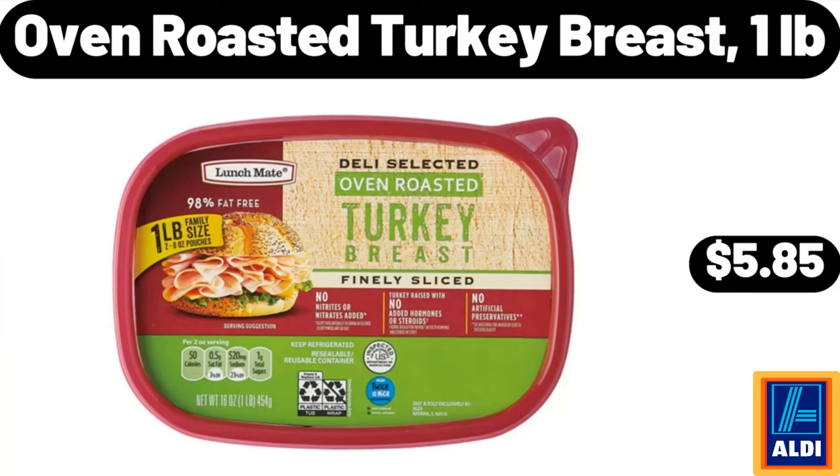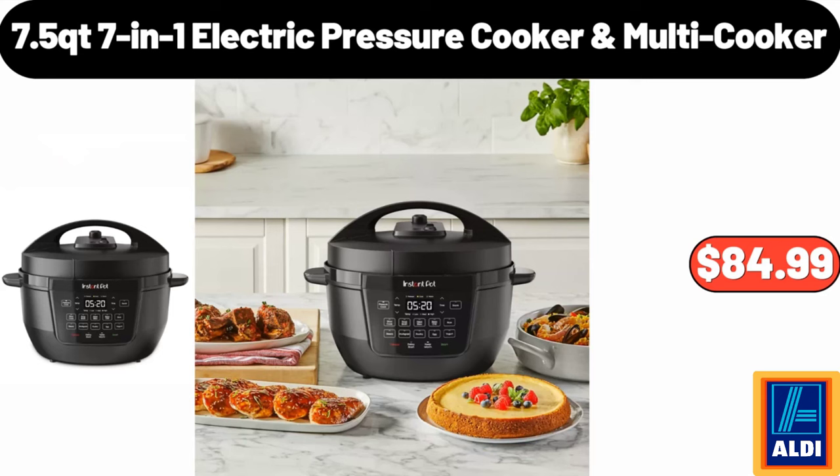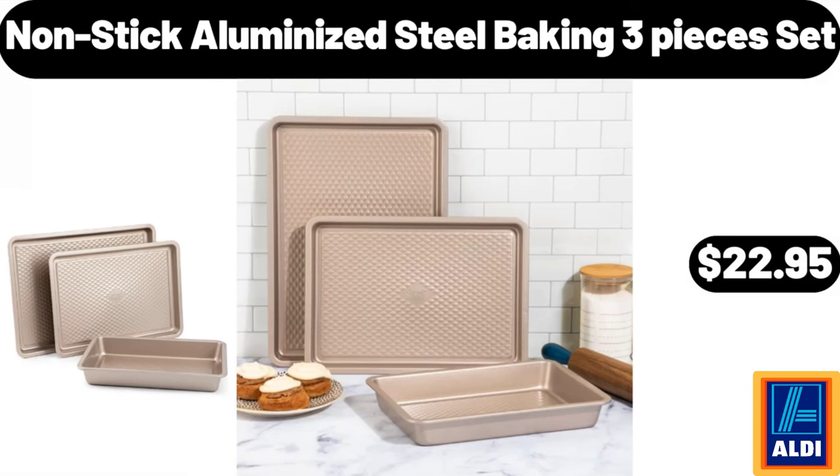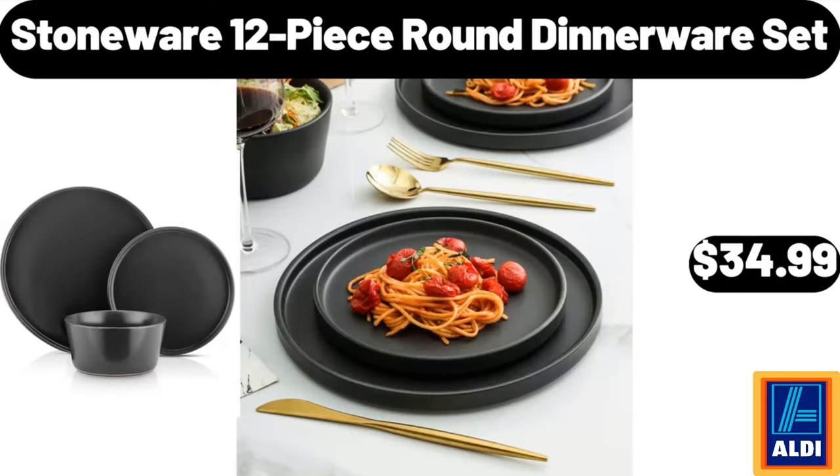Oven roasted turkey breast one pound $5.85, space heaters for inside $42.99. 7-in-1 electric pressure cooker multi-cooker $84.99. Nonstick aluminized steel baking three-piece set $22.95. Two rolls of plastic wrap and aluminum foil dispenser $19.99, stoneware 12-piece round dinnerware set $34.99.